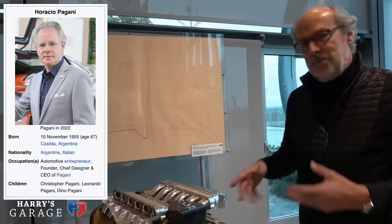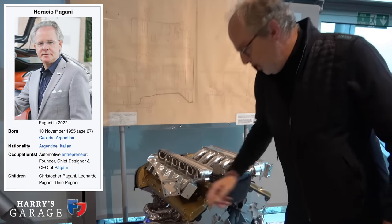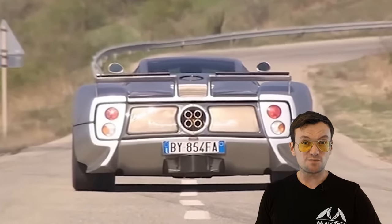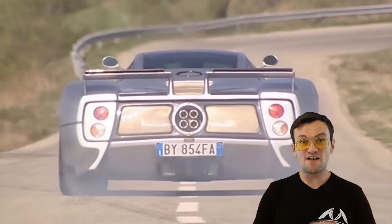I got a special deal for the intake manifold and the exhaust and it was 110,000 pounds. I had to say I'm really sorry, I can't do it. And so the Zonda became known as the best sounding production car ever made.